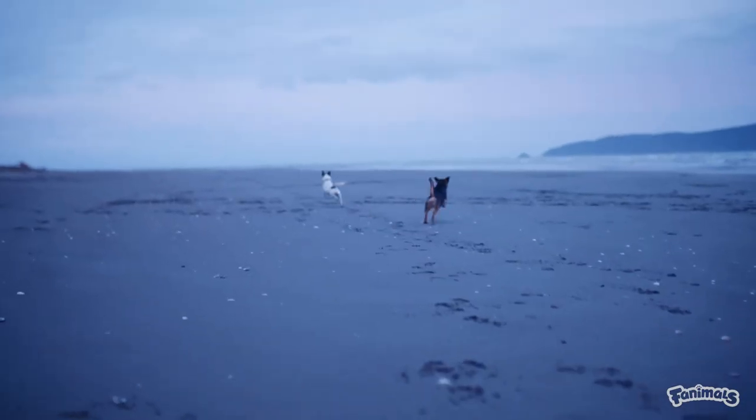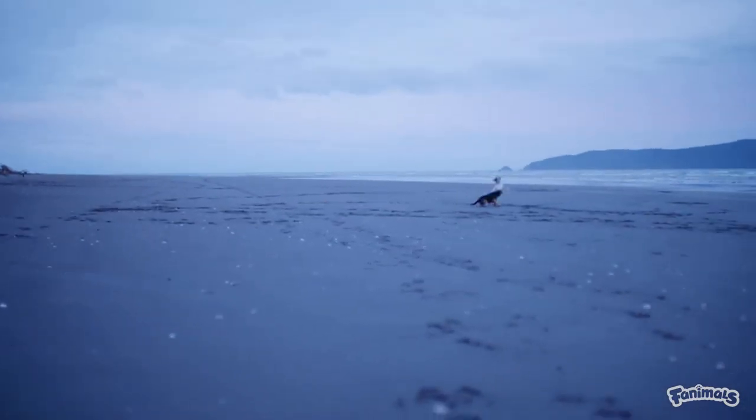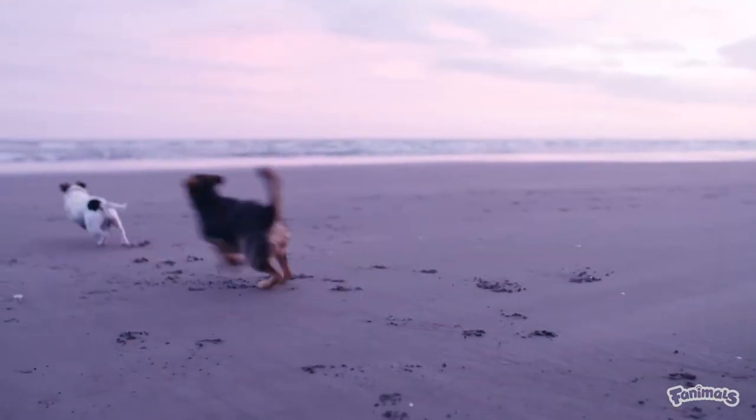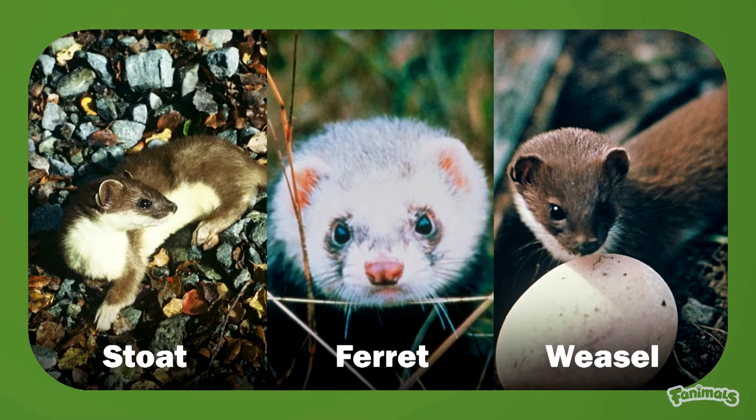Kōwhai is about two years old now and was purpose-bred for the job. Her mum's a feral cat dog and her dad's a wallaby dog, and all six of her sisters are pest detection dogs as well. She is my mustelid detection dog — that's stoats, ferrets and weasels.